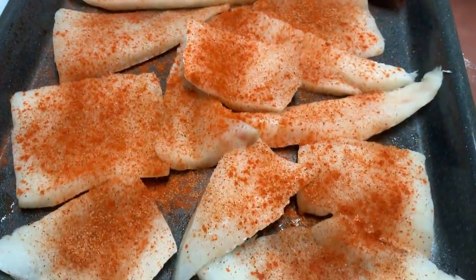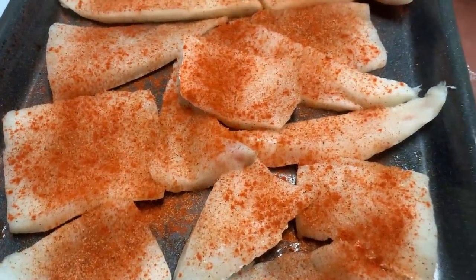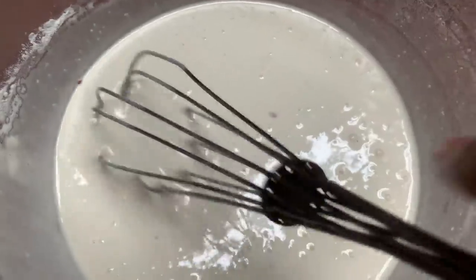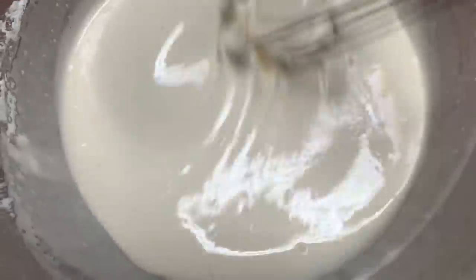I'm going to flip this over and season the other side, and then we're going to get to frying these babies. I got the batter going — I had to put some arm muscle into that one, I don't know why.